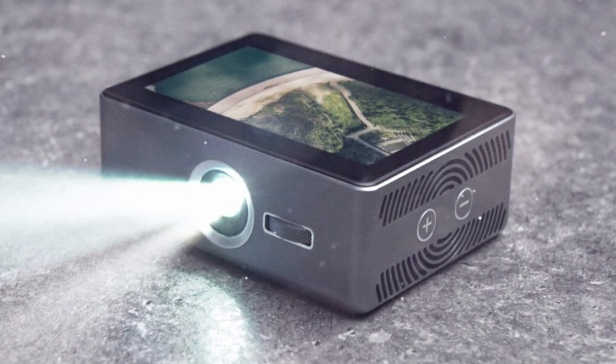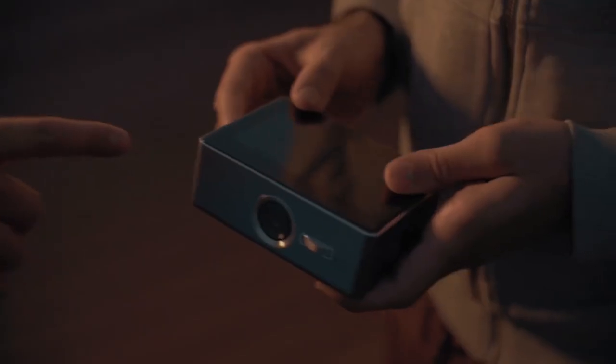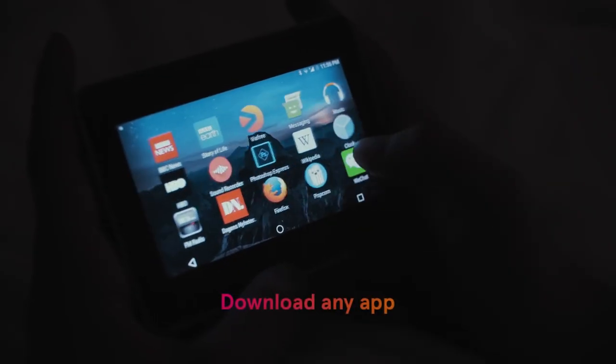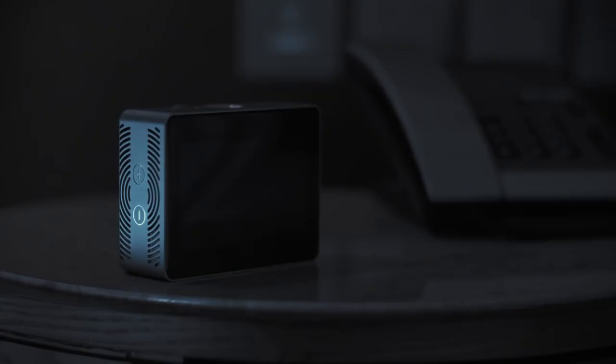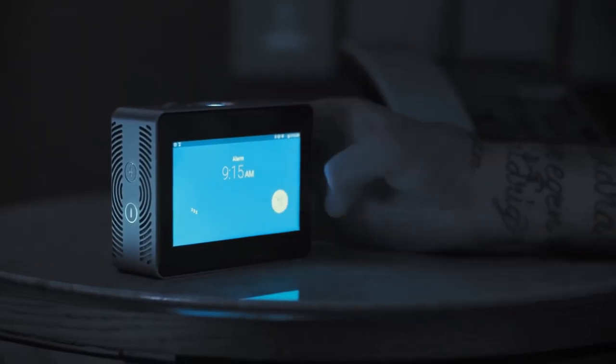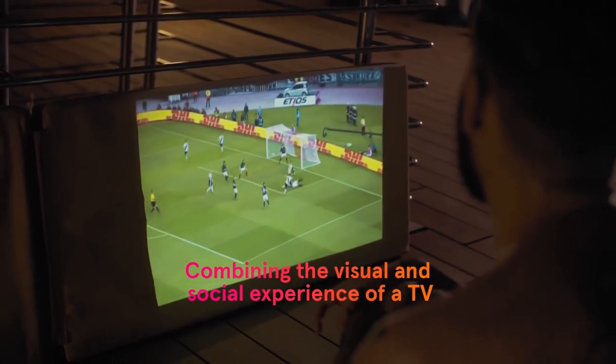The Swim Smart Projector can stream media content directly from cloud services, act as a gaming device, and deliver presentations. It has Wi-Fi and 4G communication modules, as well as a 7000mAh battery, providing up to 3 hours of continuous operation. The maximum resolution of the display and projector is 1280x720 pixels, and the device can display the image at large angles to almost any surface.